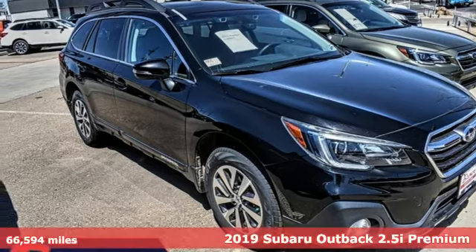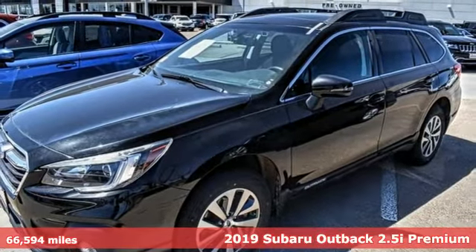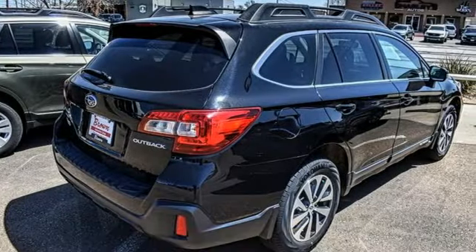It's a 2019 Subaru Outback. Get miles of smiles with more adventure and more fun per gallon. It comes nicely equipped with features you'll love.